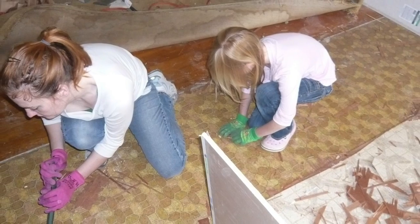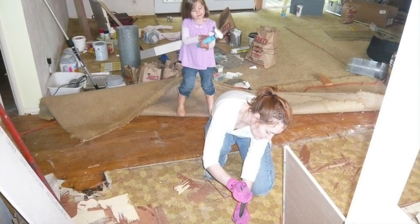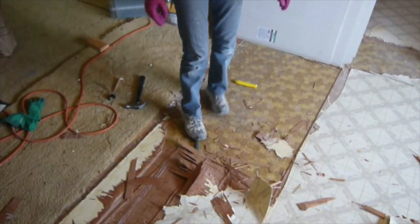I had no experience laying a linoleum floor, so I really didn't know what to expect when I pulled it up. I did not expect that it would be nailed down. The previous owners must have really liked linoleum because after the first layer, I found a layer of wood and then another layer of linoleum.